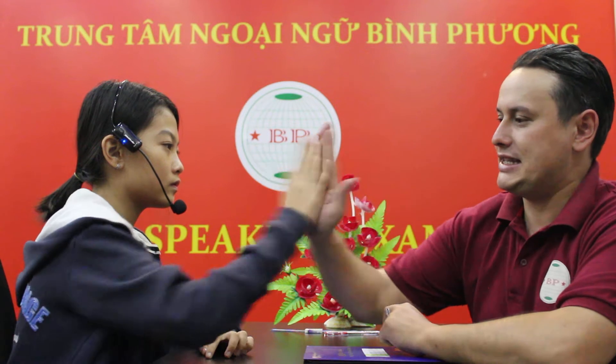July, where are you from? I'm from Vietnam. Are you from Dong Nai? Yes, I am. Good job. And how old are you? I'm 10 years old. That's right. How do you spell your name? J-U-L-Y. Excellent job. High five. Yeah.